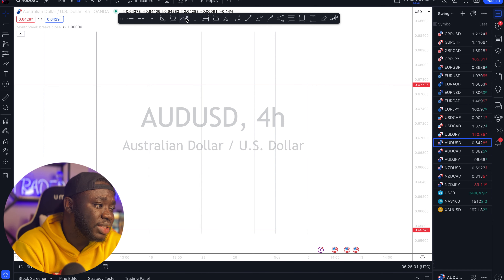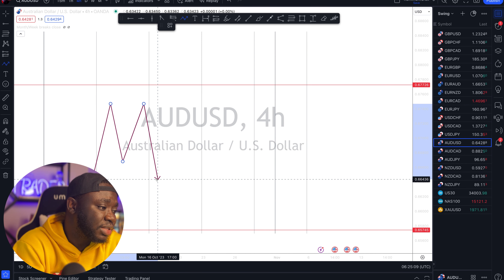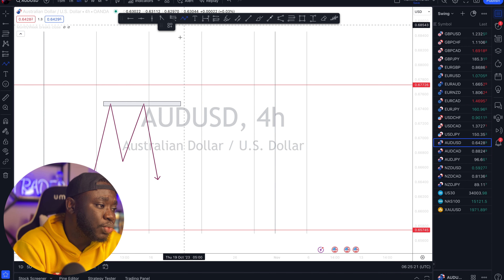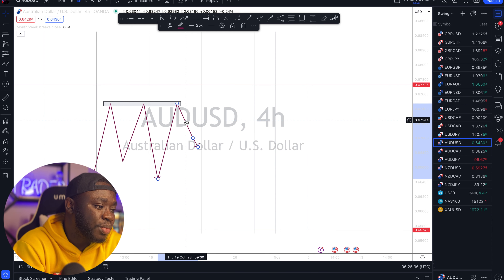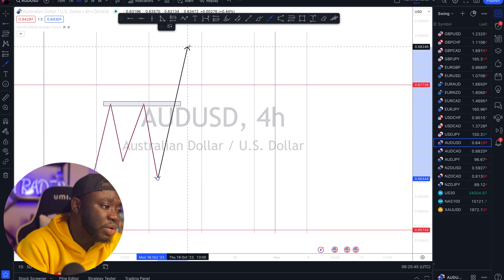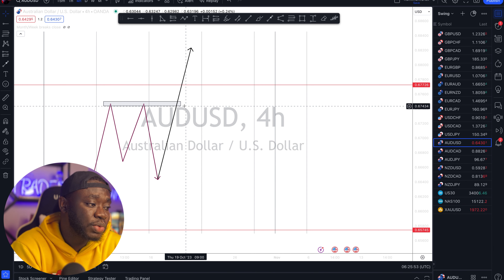Let me explain what I mean by that. Let's say the market gives me a high here, drops, and then comes back to respect that high — giving me a resistance. It means that now this whole zone can be called a resistance, and I simply expect the market to respect this region again. But there are many instances where the market fails to respect it, giving you what we call a breakout — where the market actually runs through your resistance.